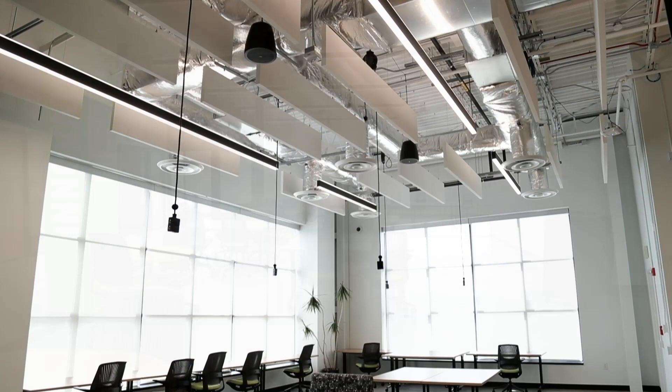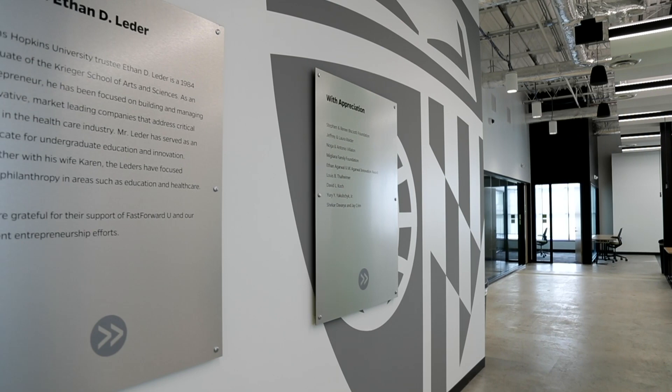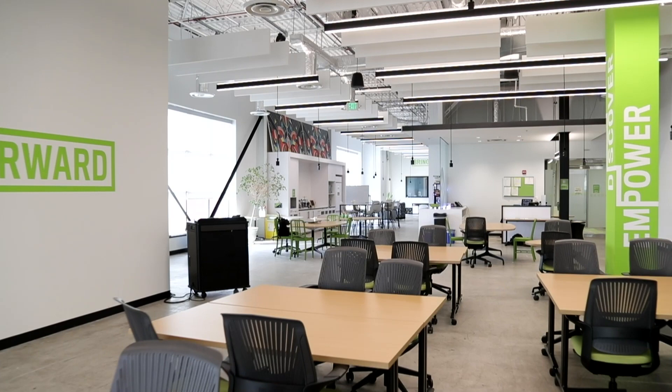The 10,000 square foot open co-working space is available to all of our students to come in, conduct meetings, work with team members, or even just study. Thanks to our generous donors, who are recognized in our space, the University has formalized these resources and the creation of spaces to house and foster this entrepreneurial activity.